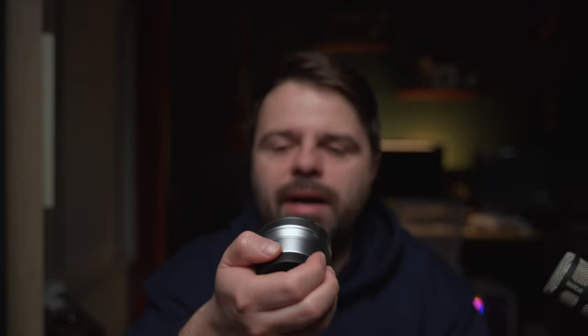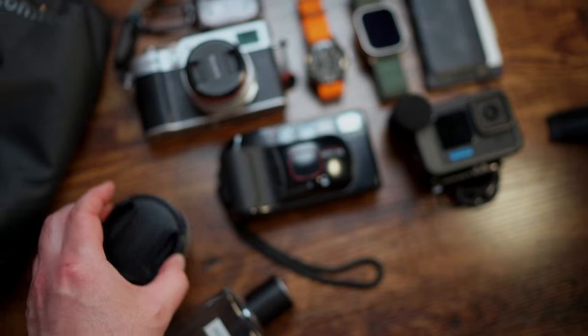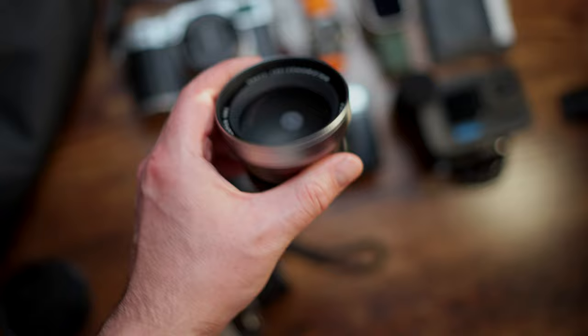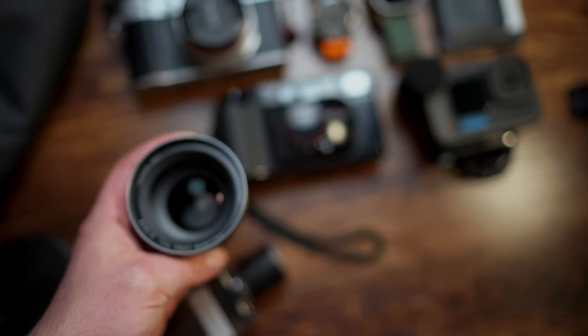Another thing I carry in this bag is the teleconverter for the X100 cameras — it's called the TCL-X100 II. I made a video on this before. With the first version of the teleconverter, the camera doesn't automatically recognize it's been screwed on, so you have to go into the menu and tell it you have a teleconverter installed. With the TCL-X100 II, the camera automatically knows, so it's fewer steps. If you can get a good deal on the first version, get it, but if it's a similar price, the second version is much easier to use. You can take great portraits with this teleconverter — it just adds more life to a fixed focal length camera. I always have it in my bag with the X100V.